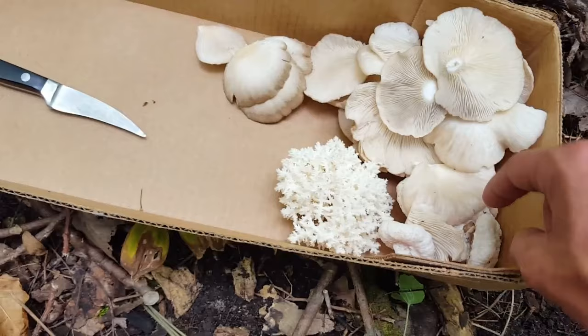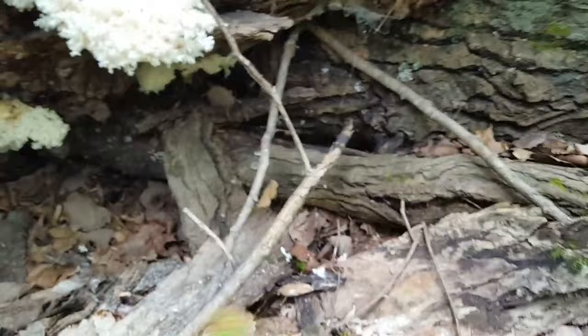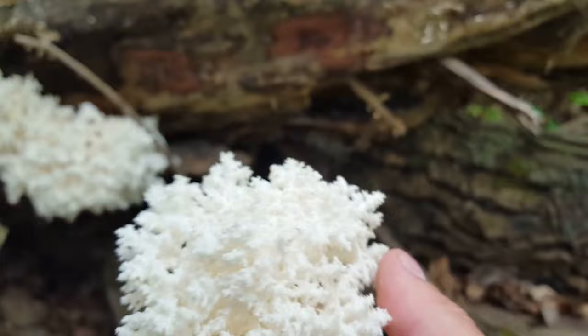Here's some more oysters we picked, this other smaller Hericium, and here's some of those aborted entolomas — another good fall mushroom. They're just starting to pop out of the ground so they'll need some time to grow. Before I pick this one, I'm gonna get right up in here so you can see how fine the teeth are on this thing — they are very, very delicate.